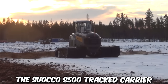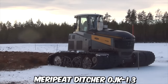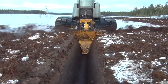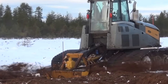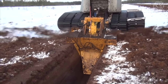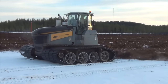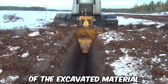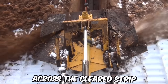The Suoco S500 Tracked Carrier, combined with the Mary Peat Ditcher OJK 1.3, is a powerful and efficient solution for clearing new peat bogs. The Suoco S500 offers exceptional performance and maneuverability, while the Mary Peat Ditcher provides effective ditching capabilities. One notable advantage of the Mary Peat Ditcher is its ability to throw peat a long distance away from the ditch on each side, ensuring efficient distribution of the excavated material and even peat distribution across the cleared strip.